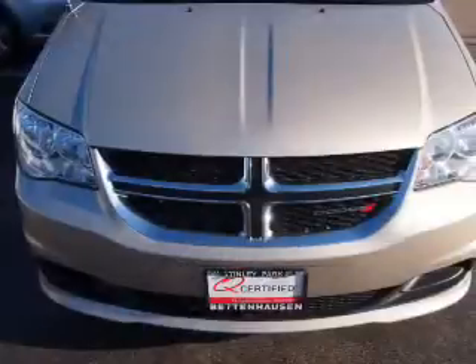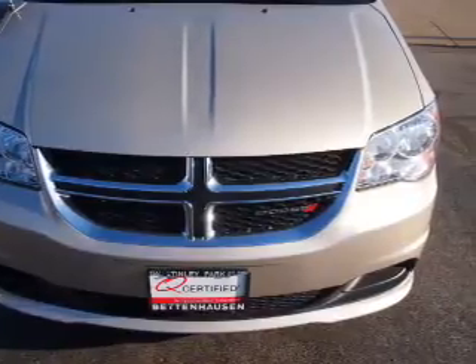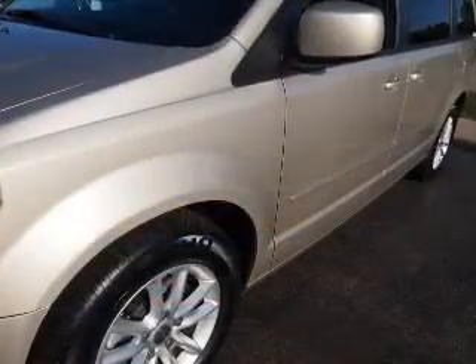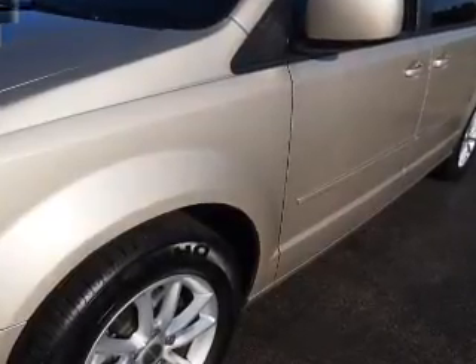Inside you'll find third row seats, steering wheel controls, front airbags, side airbags, an adjustable tilt steering wheel, power seats, cruise control, air conditioning, and power door locks.